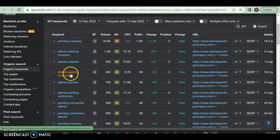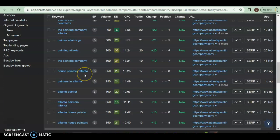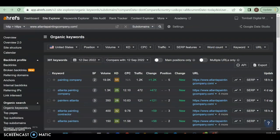He also ranks for 'Atlanta painting contractor' with 400 searches, pulling in about 59 of those in position three. All of these are very niche, location-specific keywords he's pushing up on. The volume is there, he's getting the traffic, and he's in really high positions — and none of these are blog posts, which is excellent. For example, 'commercial painting Roswell Georgia' at 109 searches puts him in fourth position. He's doing really well.